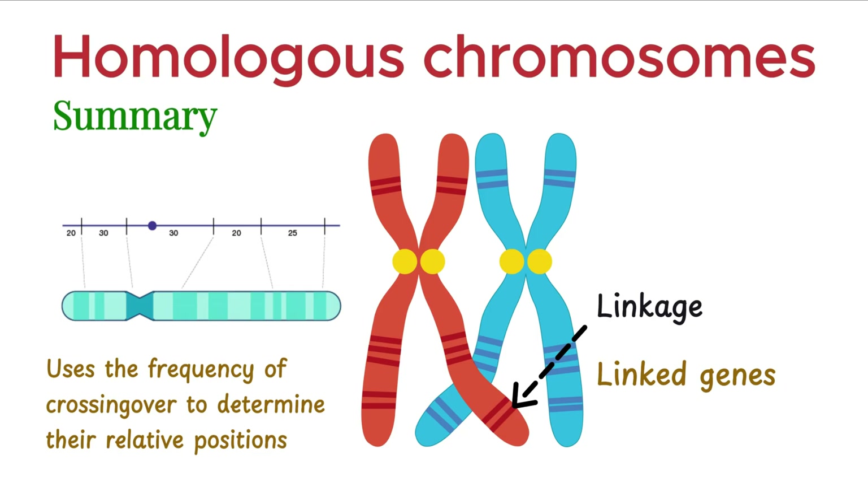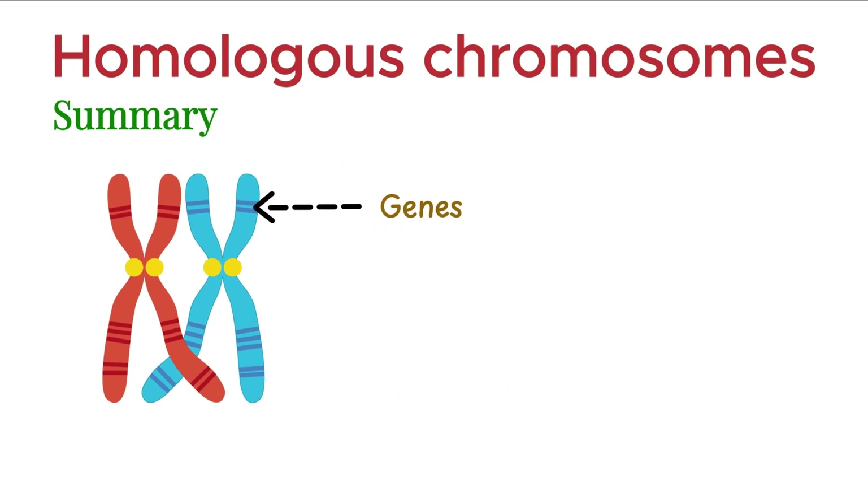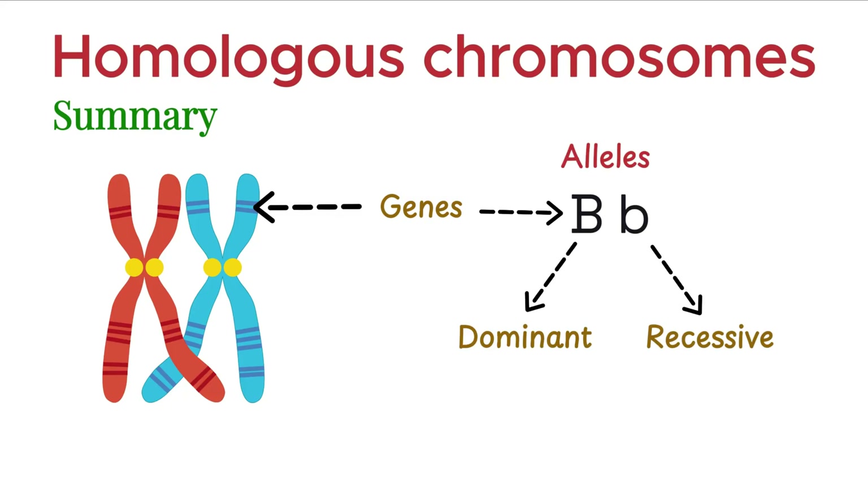The distance between genes is measured in centimorgans, where 1 cM equals a 1% chance of recombination. Genes are the units of heredity. Each gene can have multiple versions known as alleles. One may be dominant and the other recessive.